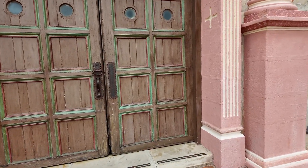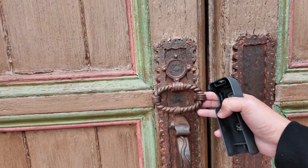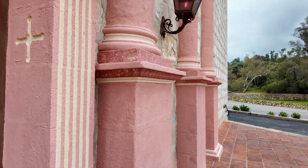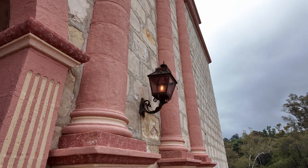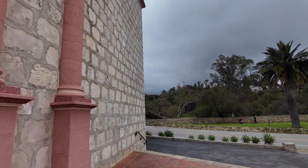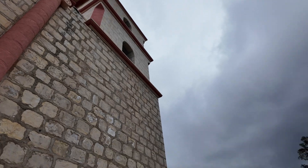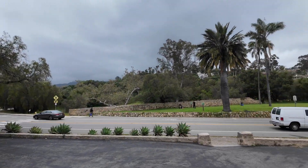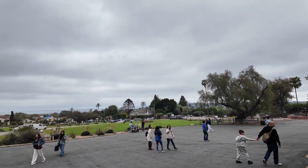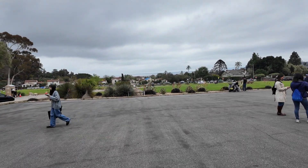Hi guys, welcome back to my channel Music and Tech. This is Kevin taking a closer look at this door. It's really old — this building is old, but not as old as those churches I saw in Belgium, in Bruges and Antwerp. I would say this one is way younger. The church I saw in Antwerp was built in the 1200s, so those are really old.